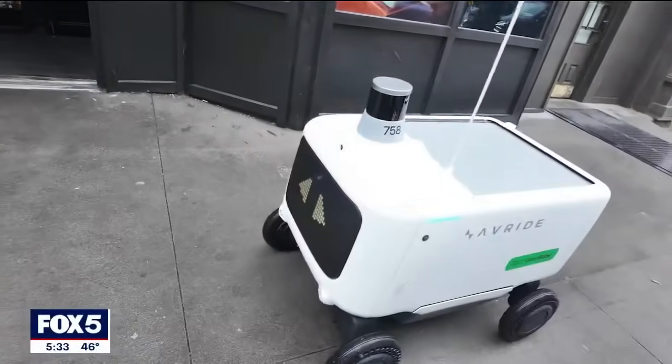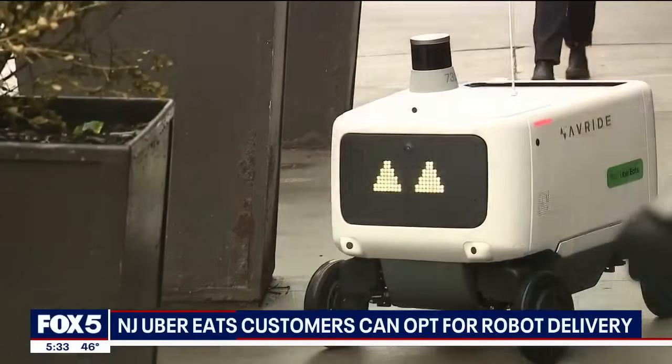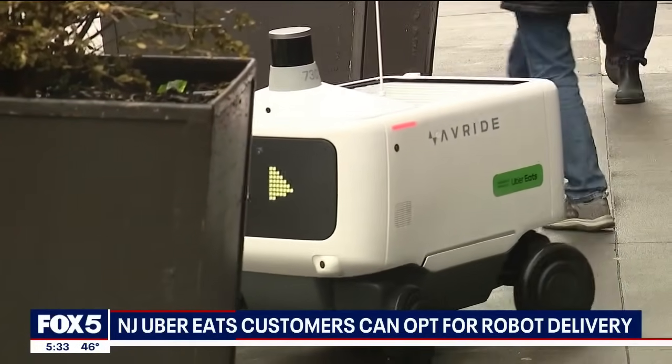Food delivery is now firmly in the 21st century. Uber Eats customers in Jersey City can soon choose to have a robot deliver their food.